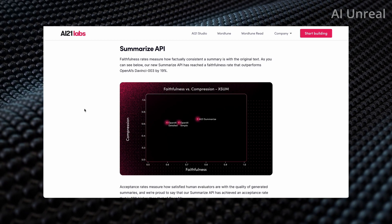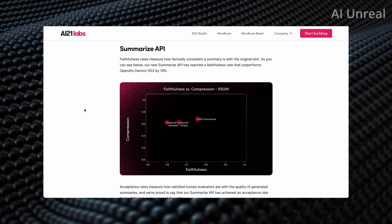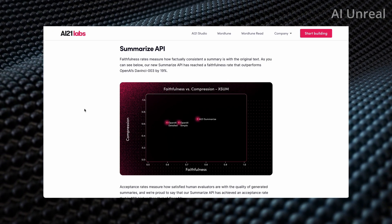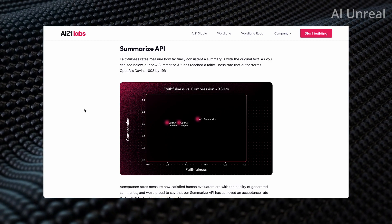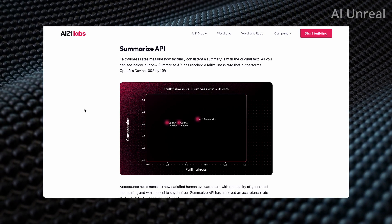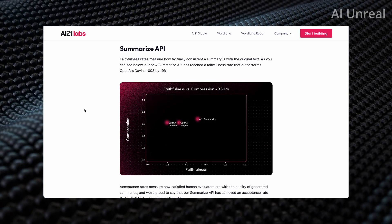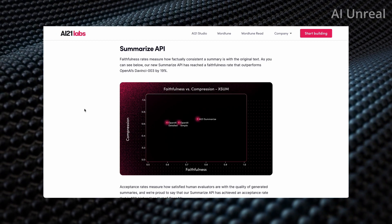This is AI21 Labs, showcasing a chart of their faithfulness rates, which measures how factually consistent a summary is with the original text. Comparing against ChatGPT, aka OpenAI, you can see that AI21 summarizes significantly higher than OpenAI, based on the DaVinci 003 model, which is currently up by 19%.